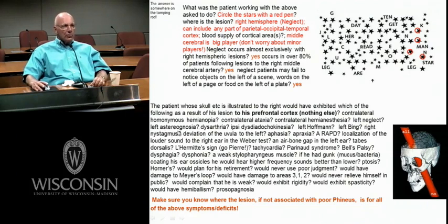Left astereognosia — you should all know the definition: inability to tell the structure or shape of something. How could you get left astereognosia? You could have lesions in the left dorsal columns, going fairly rostral, lesions in the left nucleus gracilis and cuneatus, and then taking it up in the right medial lemniscus, up to the thalamus, up to the cortex.